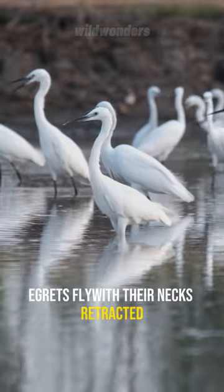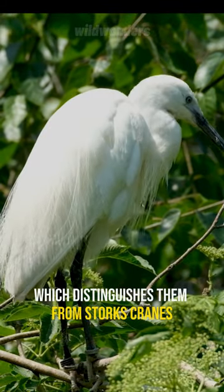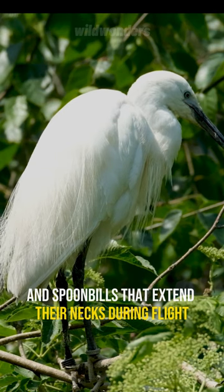Egrets fly with their necks retracted, which distinguishes them from storks, cranes, and spoonbills that extend their necks during flight.